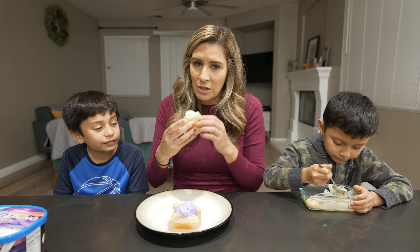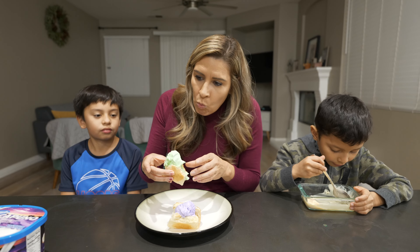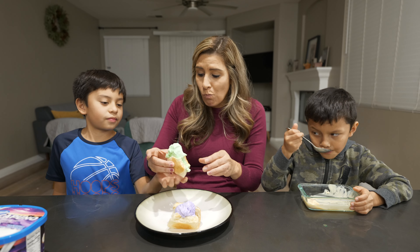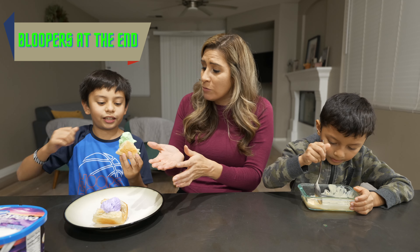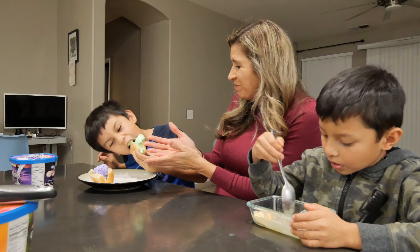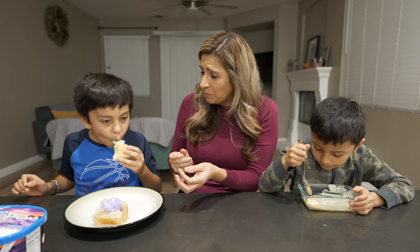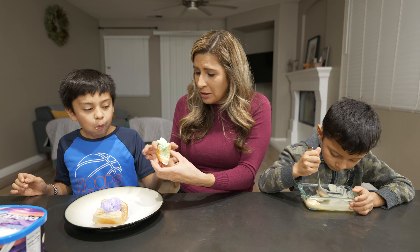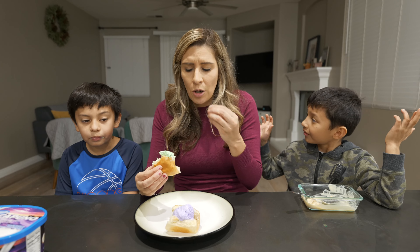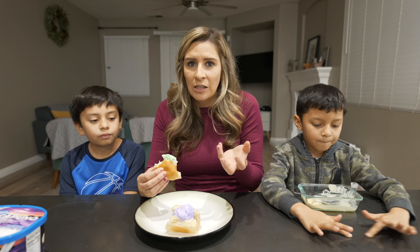This one's super full, so we'll see. Wow, that is really good. I think there's little bits of coconut in there. Nutty, almondy, but very refreshing because it's ice cream.